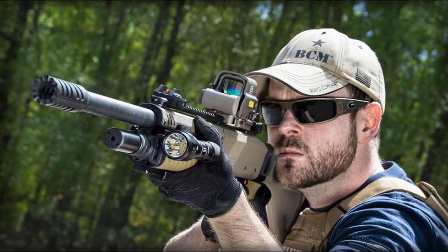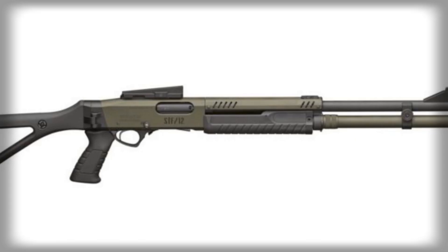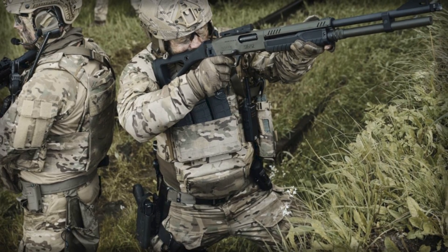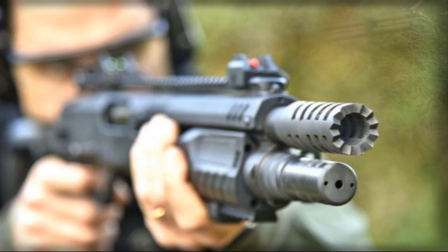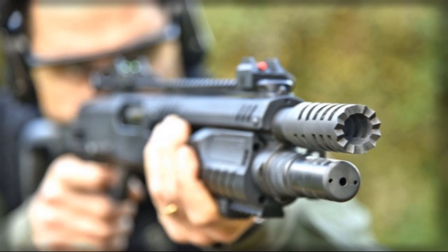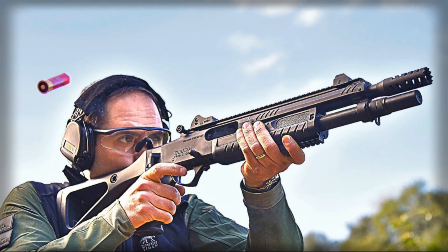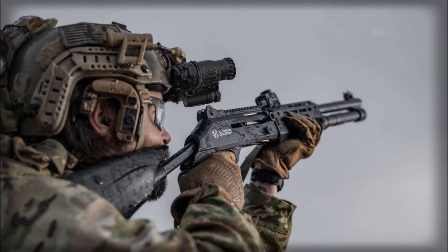While sophisticated electronic warfare systems and missile interceptors have their place, they are costly, complex, and often inappropriate for urban environments where collateral risk must be minimized. Shotguns, by contrast, are inexpensive, easy to maintain, and inherently safer for use near civilian populations because pellets lose energy rapidly after firing. This rapid drop in kinetic energy means there is less risk of stray projectiles causing unintended harm — a key consideration when drones are operating in populated areas or near critical infrastructure.